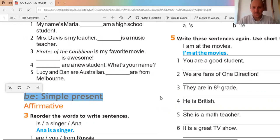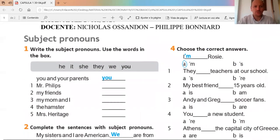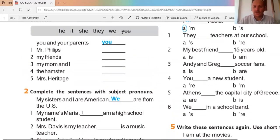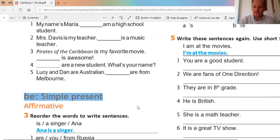Bueno, hoy vamos entonces a trabajar con los pronombres y también vamos a trabajar con el verbo to be simple present. Son las partes más importantes de esta guía. Para que la puedan entender, voy a explicar solamente uno o dos ejercicios de cada ítem para que ustedes lo puedan hacer y poder presentarnos el día jueves.